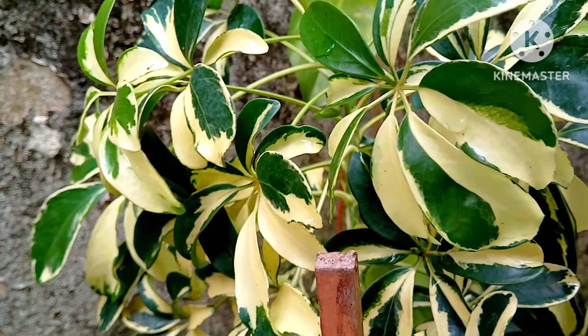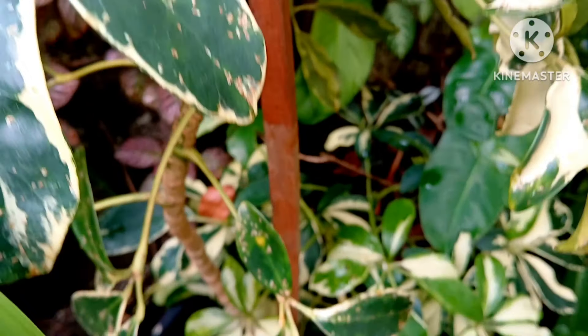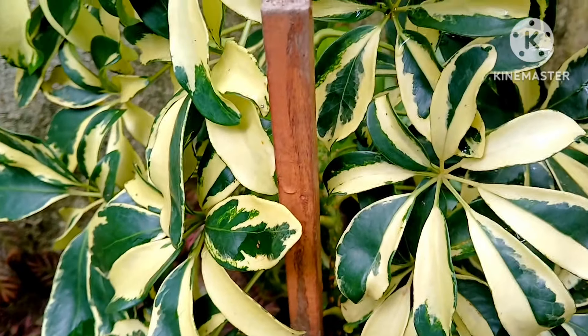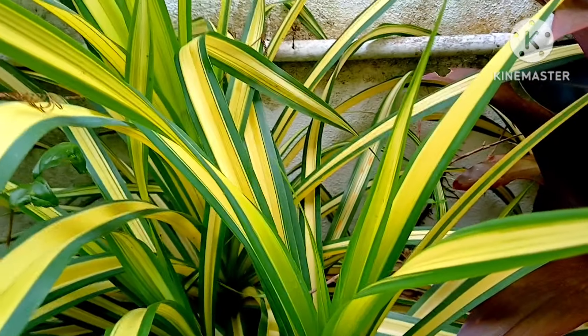Talking about decorative plants, have one or two Umbrella Plants in your home garden as house plants, or you can put them in your outdoor garden. This is such a beautiful variegated leafy plant to decorate your garden.